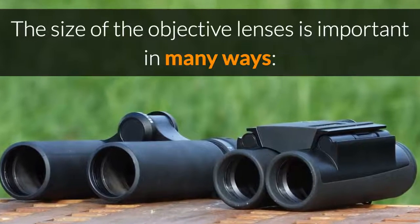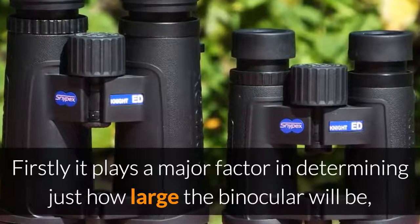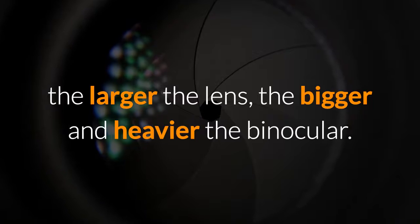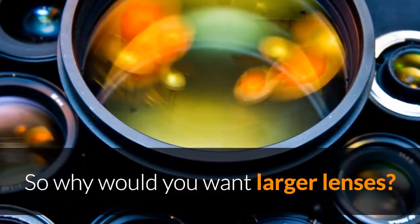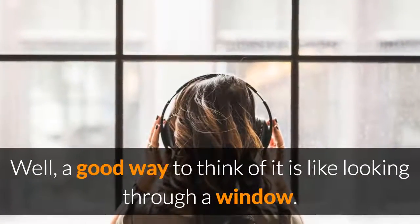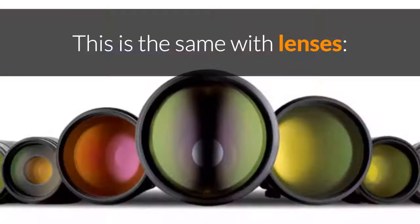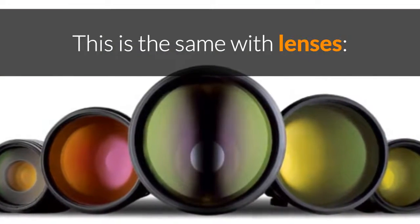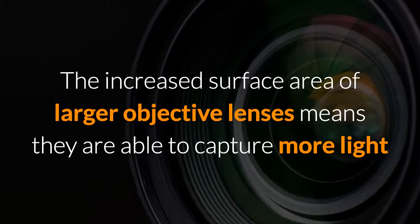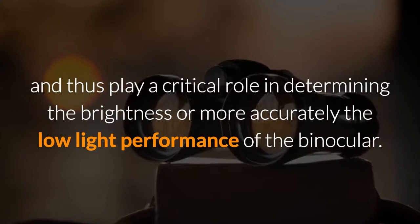The size of the objective lenses on a binocular is important in many ways. Firstly, it plays a major factor in determining just how large the binocular will be — the larger the lens, the bigger and heavier the binocular. A good way to think of it is like looking through a window: a larger window lets in more light than a smaller one. The increased surface area of larger objective lenses means they are able to capture more light and play a critical role in determining the brightness, or more accurately the low light performance, of a binocular.